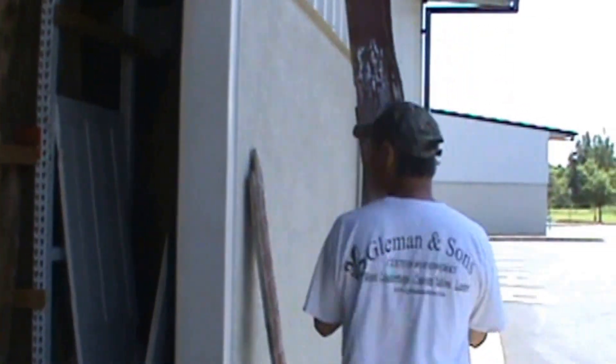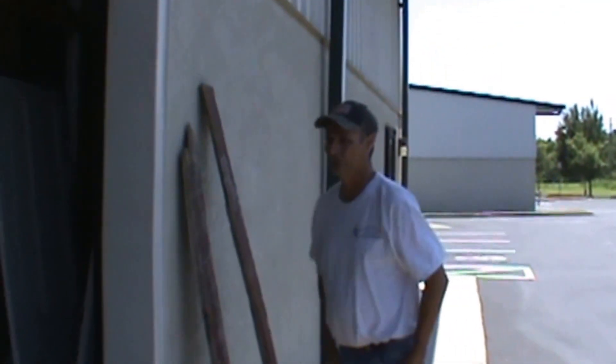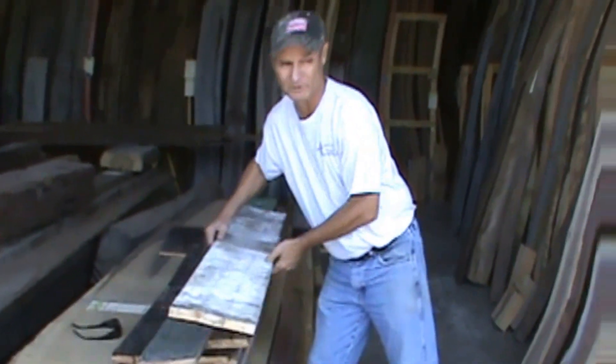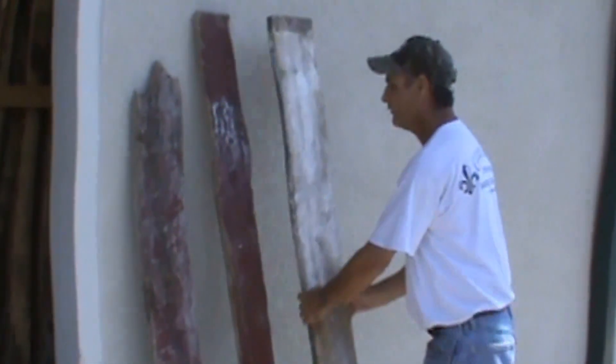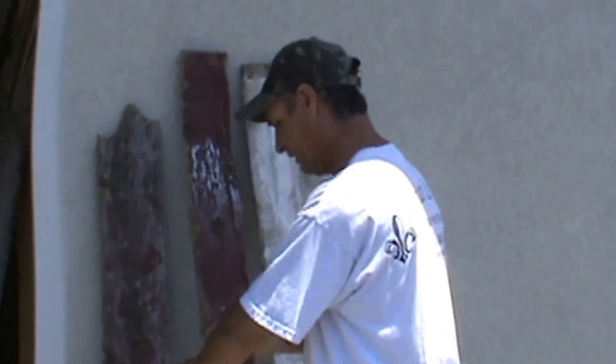We're talking Pennsylvania, Ohio, Tennessee, the Carolinas, the Virginias, Kentucky. These are literally reclaimed plank by plank and stored in a warehouse, cleaned up a little bit, and sorted out for color tones, then shipped down to us whenever we ran short.